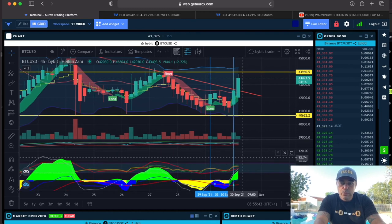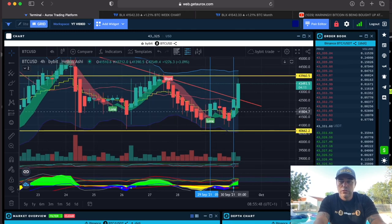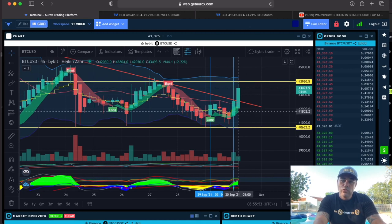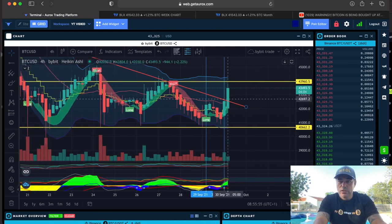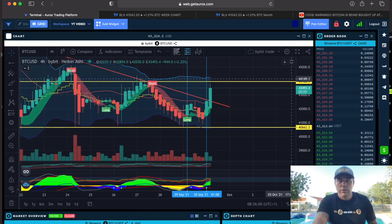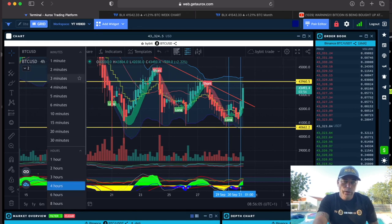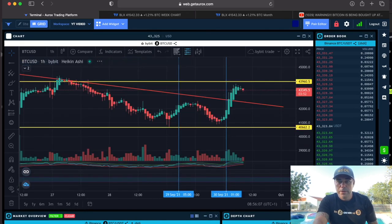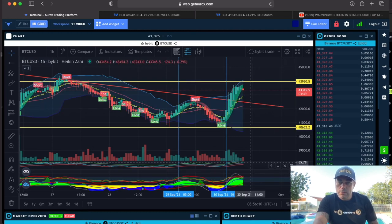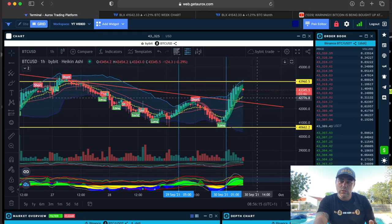That is a long that you could have taken and are still in profit around 43,900. Maybe we will wait till we see a short flag again. This candle still needs to close above there. You can zoom into the one-hour chart to see a little bit more — there you see the first red one, maybe we are pulling back to the red line and then going up again, just like I said in the previous chart.